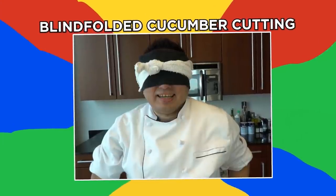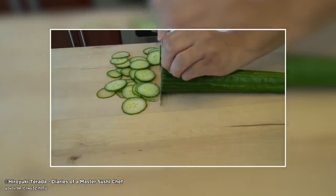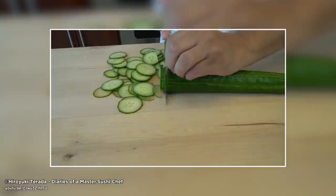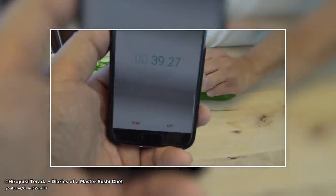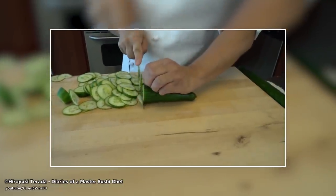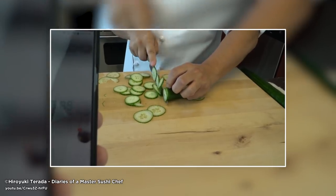Blindfolded cucumber cutting. Meet master sushi chef Hiroyuki Tarada. Not only is he very skilled at quickly cutting cucumbers and other foods, he can also do it blindfolded — and he still has all his fingers. Watch as he destroys this cucumber in just under a minute without being able to see it. He made 250 cuts in a minute, or about four cuts per second. Now that's muscle memory in action.